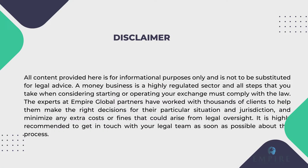All content provided here is for informational purposes only and is not to be substituted for legal advice. A money business is a highly regulated sector, and all steps that you take when considering starting or operating your exchange must comply with the law. The experts at Empire Global Partners have worked with thousands of clients to help them make the right decisions for their particular situation and jurisdiction, and minimize any extra costs or fines that could arise from legal oversight. It is highly recommended to get in touch with your legal team as soon as possible about this process.